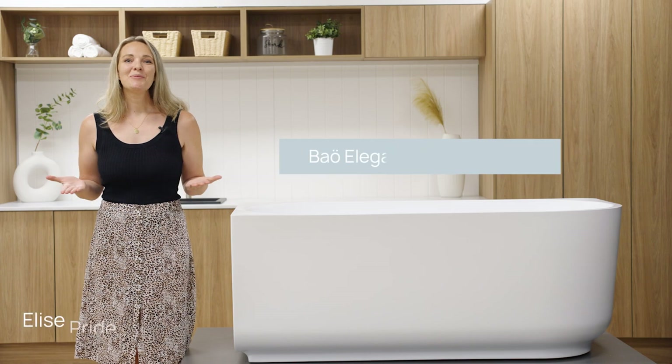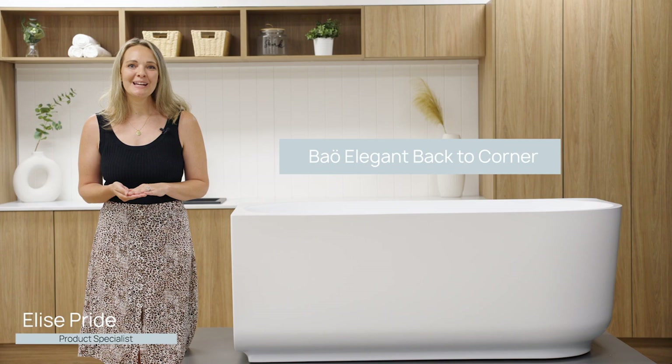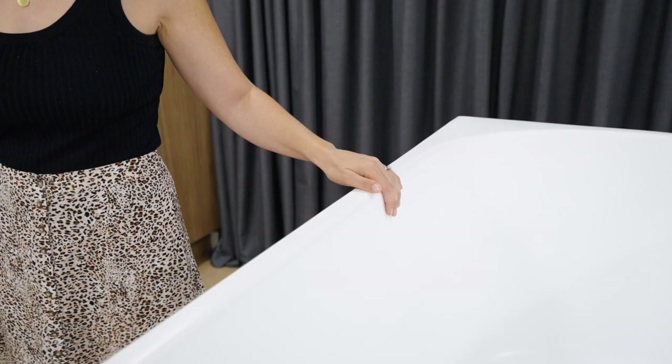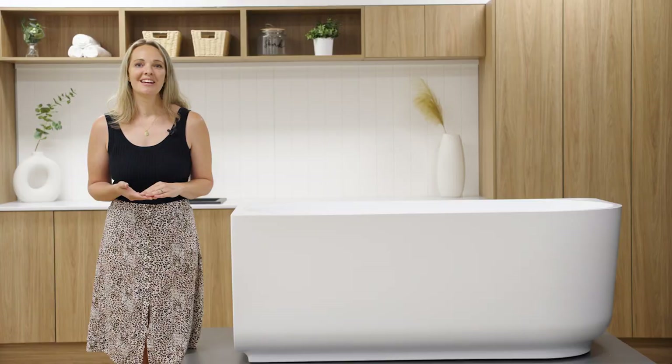Today we'll be taking a look at the Bauer elegant back-to-corner bathtub in Bauer's stunning matte white finish. This timeless classic with its shadow line design and soft curves offers grace and sophistication, sure to elevate any bathroom to the next level of luxury.